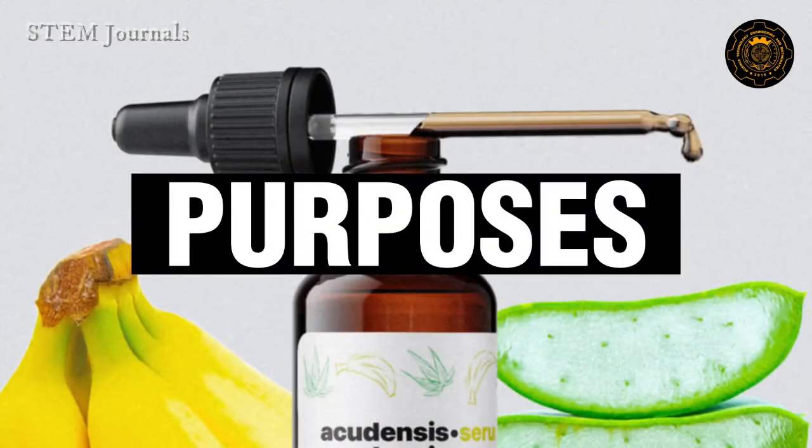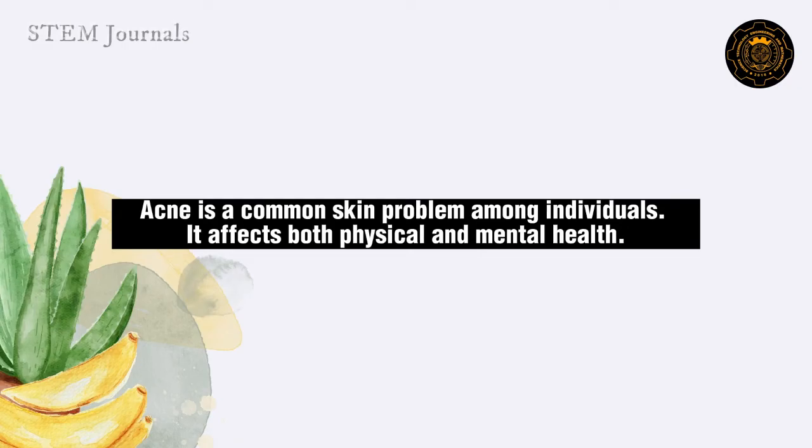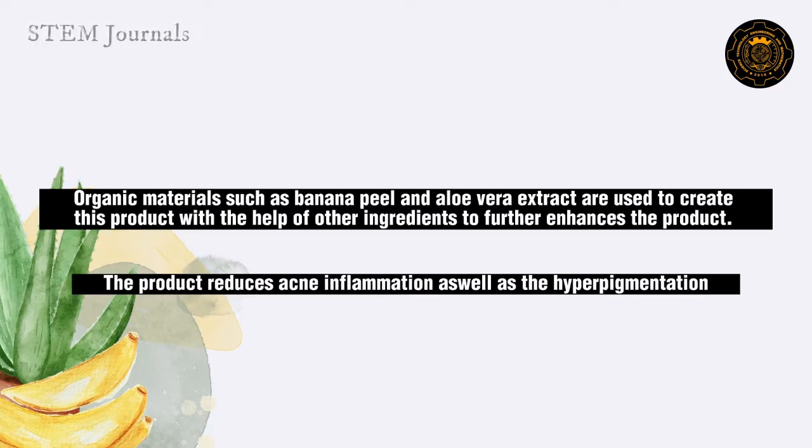Purposes. Acne is a common skin problem among individuals. It affects both physical and mental health. The main goal and purpose of this research is to provide another source of cure for acne with the use of organic materials such as banana peel and aloe vera extract. This research aims to help lessen the skin inflammation and hyperpigmentation caused by acne.